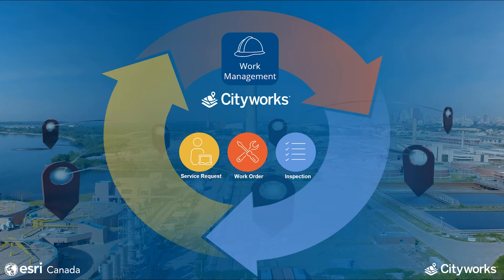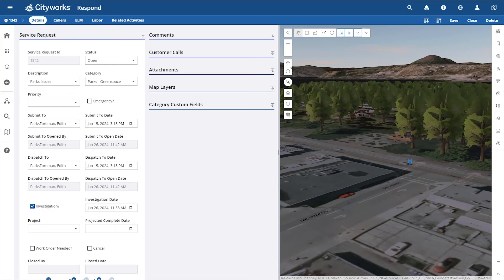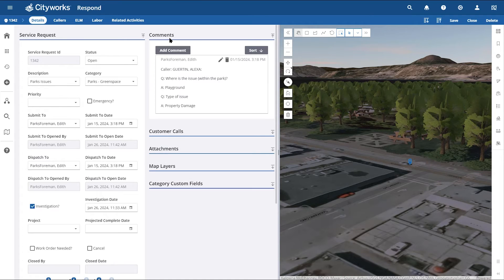Next up, we'll take a look at CityWorks AMS and see how these work activities tie together for a seamless maintenance work cycle. Here we are on the CityWorks web application Respond, taking a look at service requests. Service requests track a variety of important data such as caller information, labor usage, status, dates and assignments, and more. Information is saved on the service request and can be viewed and edited from a variety of work panels. The exact cause of a problem might not be easily determined from a telephone call; therefore, the service request is just the beginning of the work cycle.